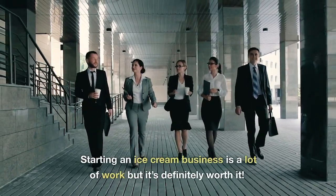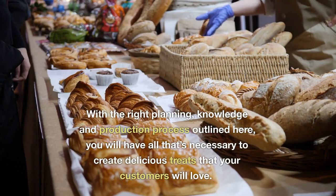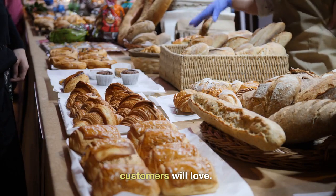Starting an ice cream business is a lot of work but it's definitely worth it. With the right planning, knowledge and production process outlined here, you will have all that's necessary to create delicious treats that your customers will love.